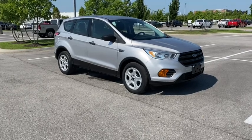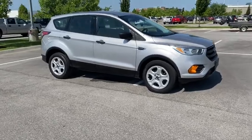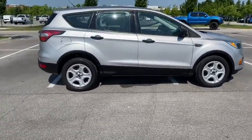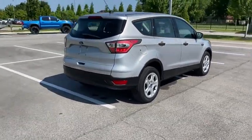Stop by and take a look at the 2017 Ford Escape. Gas engines flex, tow, sip and go with Ford Escape. This vehicle has less than 70,000 miles. Here are some of this vehicle's great options.